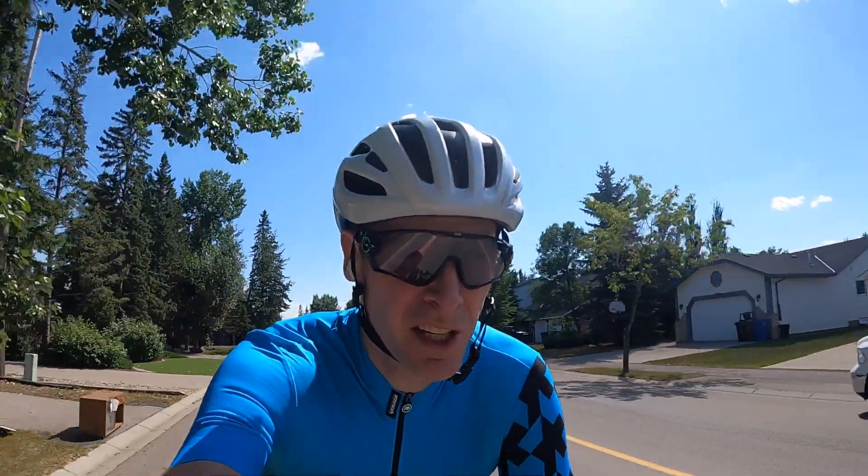All right guys, we've reached Chestermere. Just had a bit of a stop to look out over the lake, which looks beautiful and awesome. Now I'm going to start loading up on some carbohydrates for the ride back home. We're at Lake Chestermere here, down at the actual public area. Pretty pumped, but time to get some carbs in, have a snack, and get back to Calgary.